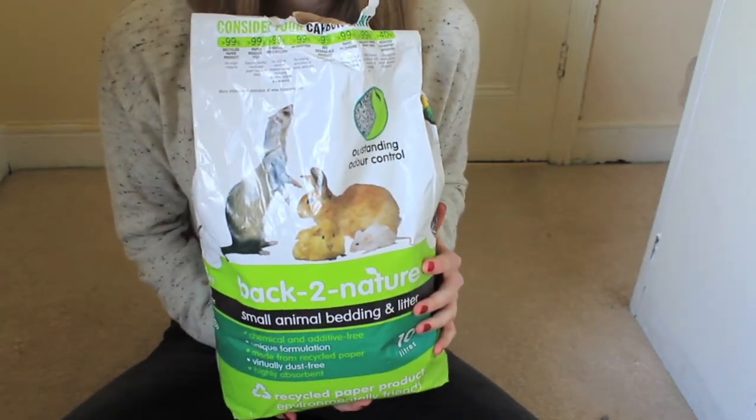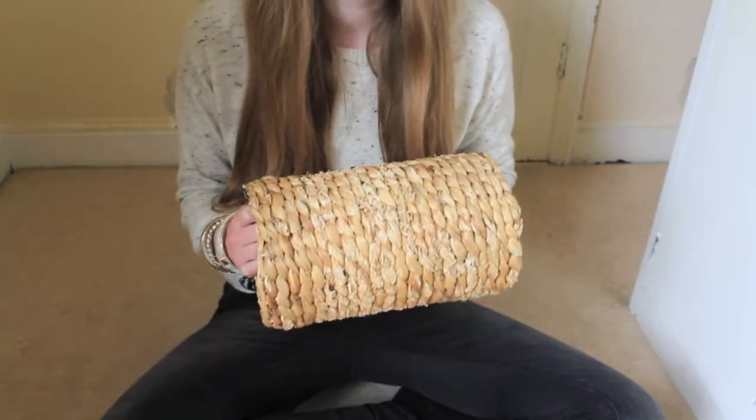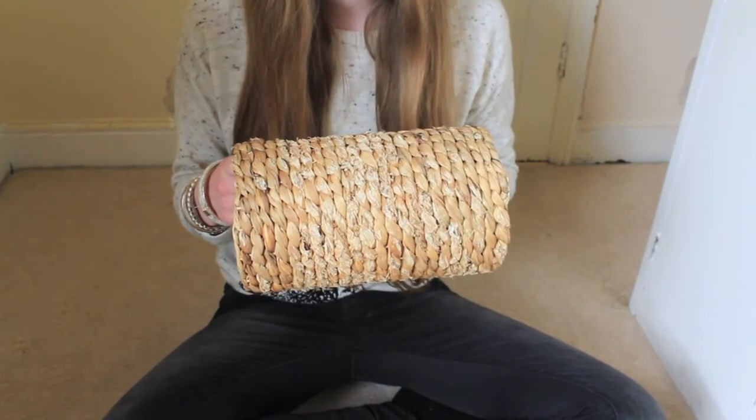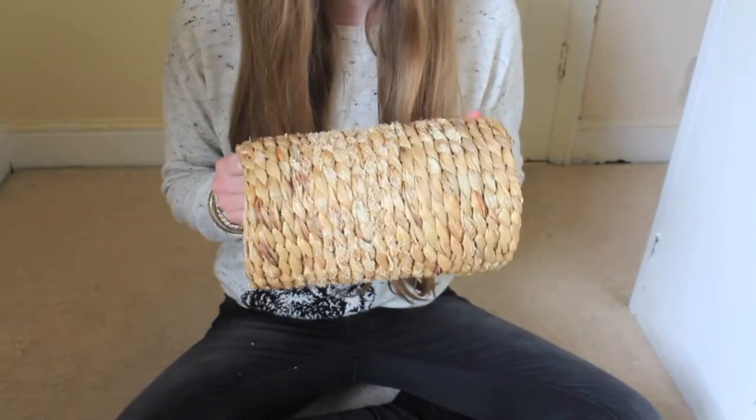I'll also be doing a review on this quite soon so you can see why I recommend it. My sixth top rat product is this Naturals Play Hyacinth Tunnel from The Range, costing £4.99.